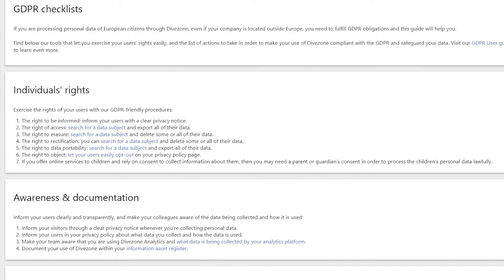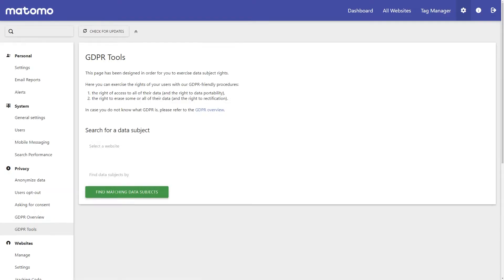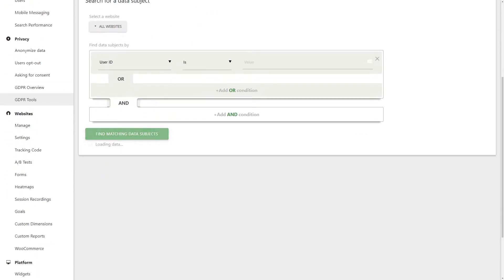Right to be informed, right of access, right to erasure, right to rectification, right to data portability, right to object, and right to withdraw consent. With Matomo's GDPR features, you can locate your visitors' data and easily export or delete this to exercise these rights.